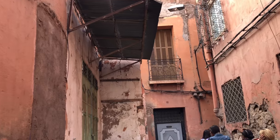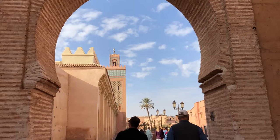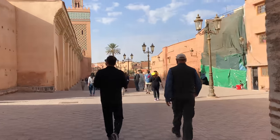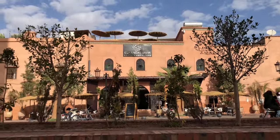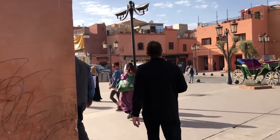Now we head to the center of Marrakech to the El Badi Palace, one of the most beautiful and historic sites built in the 16th century. The El Badi Palace consists of richly decorated rooms.